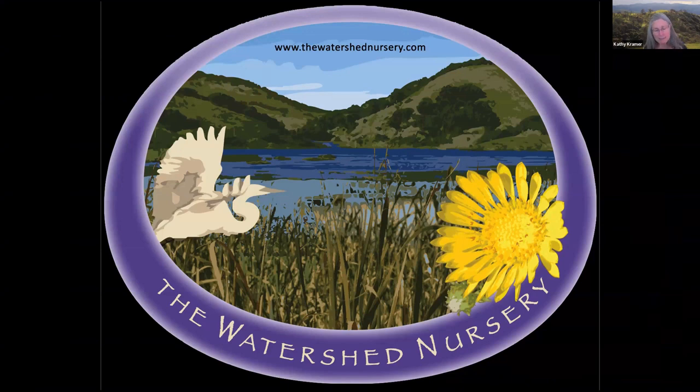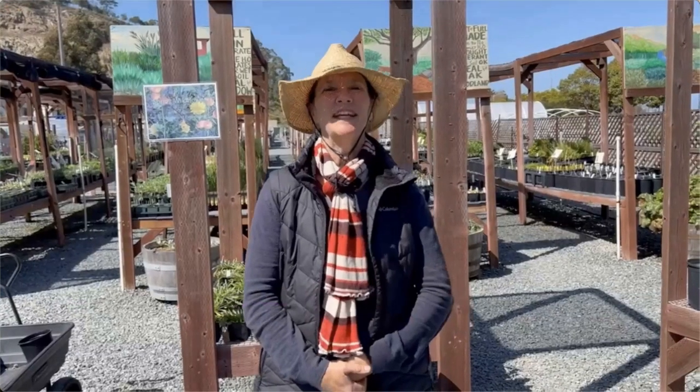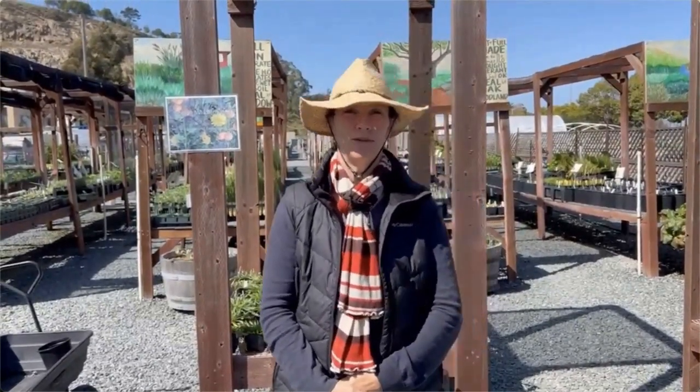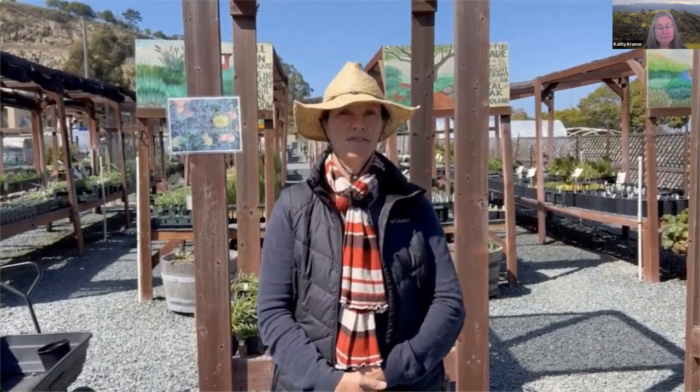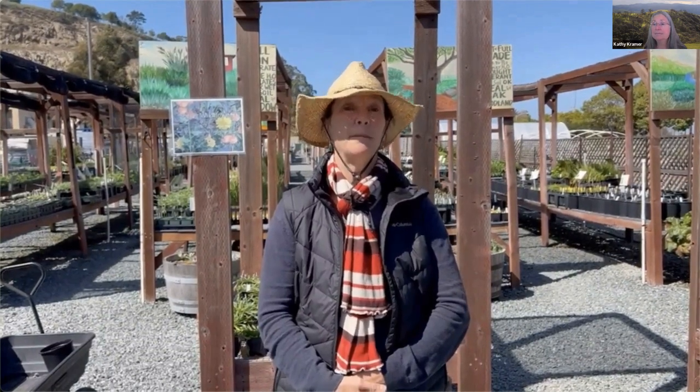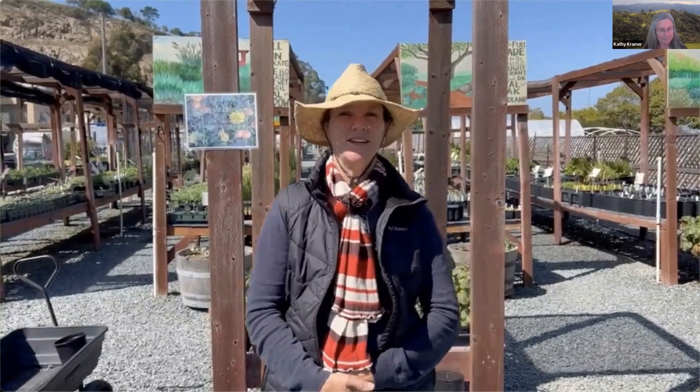The Watershed Nursery, located in Point Richmond, is owned by Laura Hanson and Diana Benner. Their team grows hundreds of species of California native plants. The nursery is open Tuesday through Sunday from 10 to 4. You can shop in person in their large outdoor nursery or place an order for curbside pickup at thewatershednnursery.com. They have been providing healthy native plant material for local habitat restoration projects and private gardens for over 20 years, specializing in source-identified plants grown 100% in-house using best management practices, with new species hitting their shelves every week.